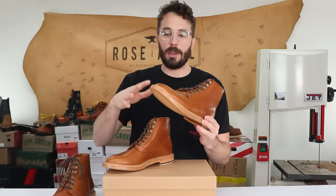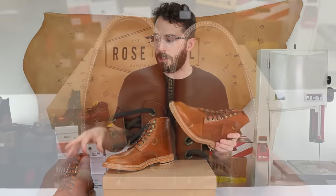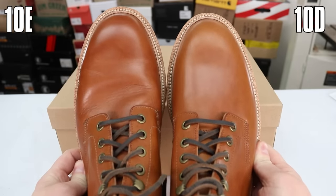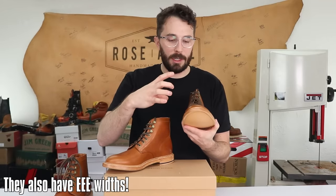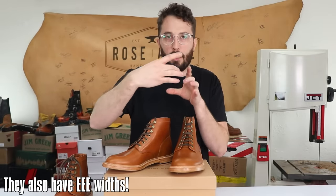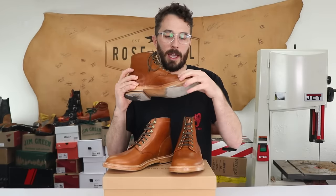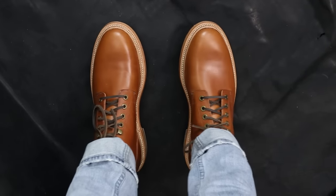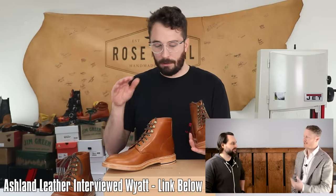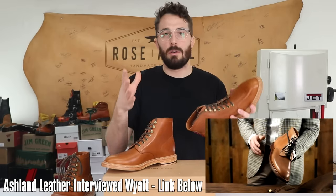As for sizing, these run true to your Brannock size in my opinion. I'm a size 10 on the Brannock and got both the 10D and 10E. I went with the D because dressier plain-toe boots often run really narrow for that slim silhouette. I wore the D for a couple weeks and they were pretty roomy. The E fit me better — they don't look roomy but once you're in them they're surprisingly spacious. Grant Stone focuses on a clean silhouette that still stays comfortable.